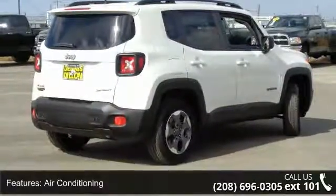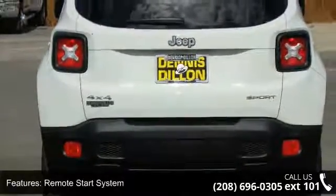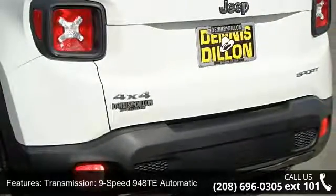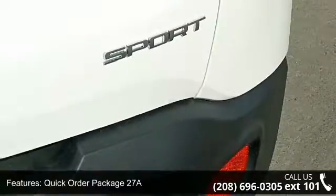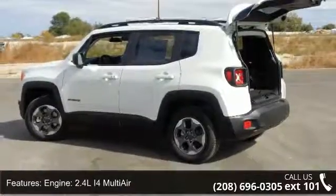Enjoy these notable features: air conditioning, remote start system, 3.734 axle ratio, transmission 9-speed 948T automatic, quick order package 27A, engine 2.4L i4 multi-air, deep tint sunscreen glass, speed control, remote start package, and engine oil cooler.